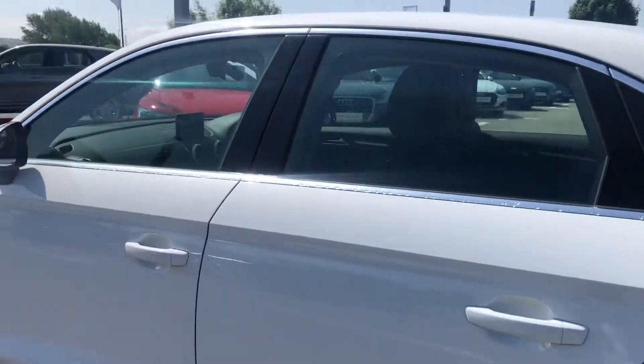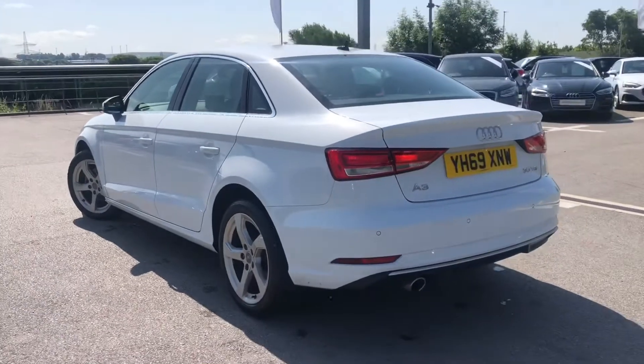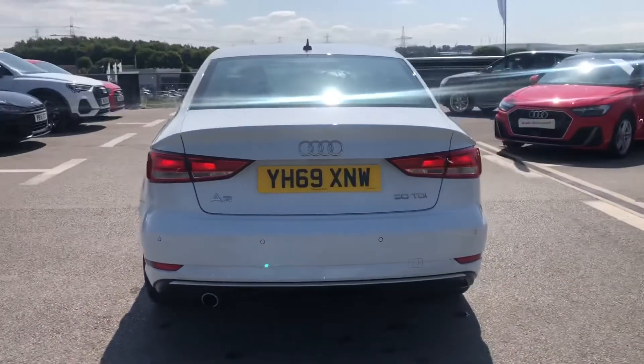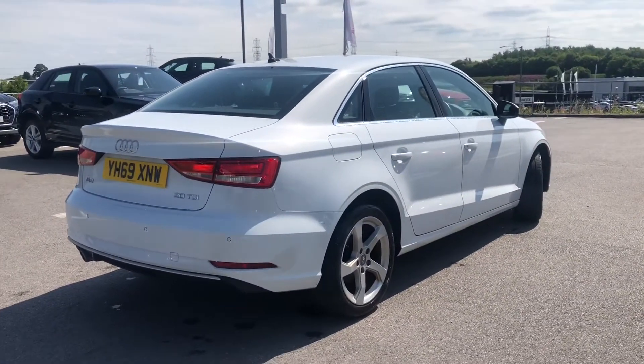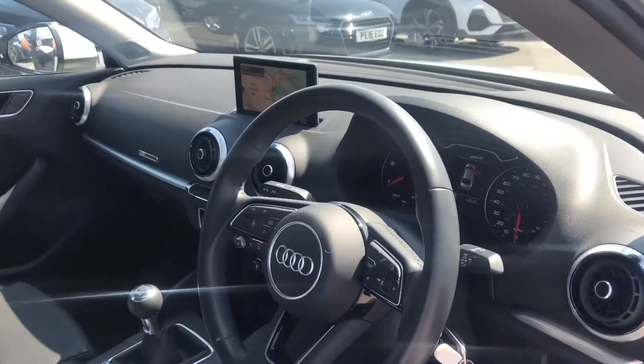The door mirrors in this car are also electrically adjustable and heated, really good for those winter months. Moving on to the back of the car, it comes with chrome-plated exhaust tailpipe trims, really adding to the sports look and design. And as this is an Audi approved car, it also comes with 12 months roadside assistance.